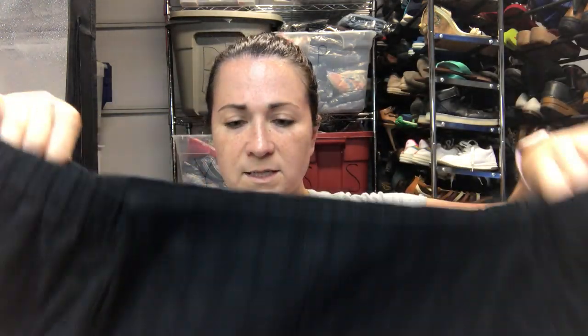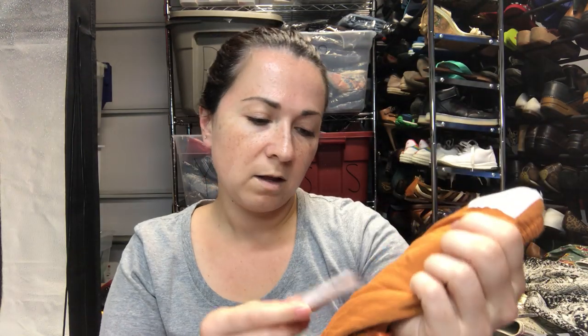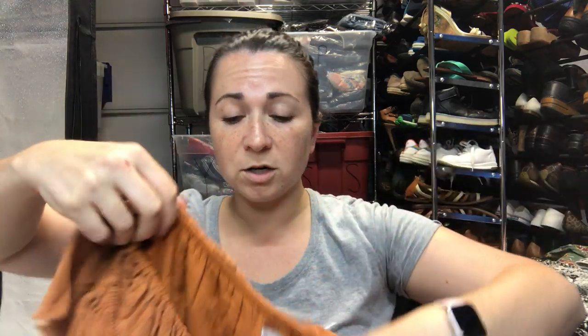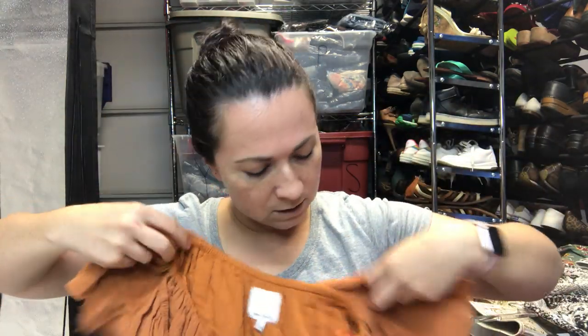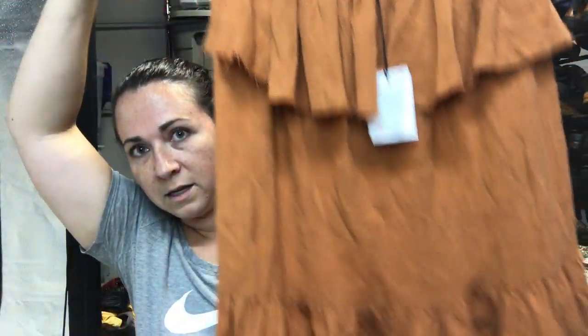This is a Bailey 44 top, size large, off-the-shoulder — it's really cute, kind of a peasant boho style. Next is another Rustic item originally priced at $129 — it's a top, size small, with little sleeves and a burnt orange color.